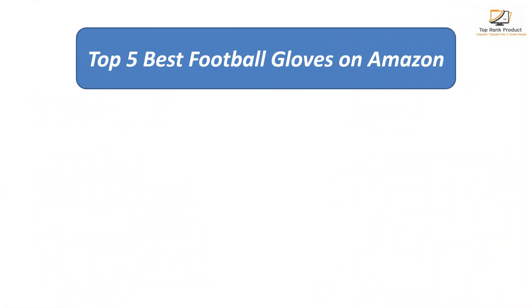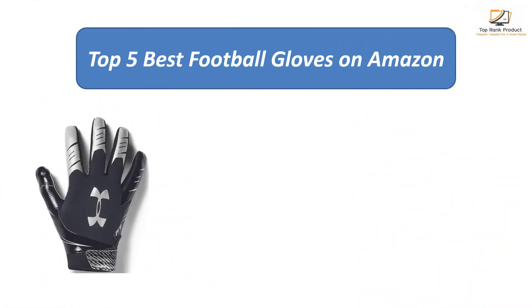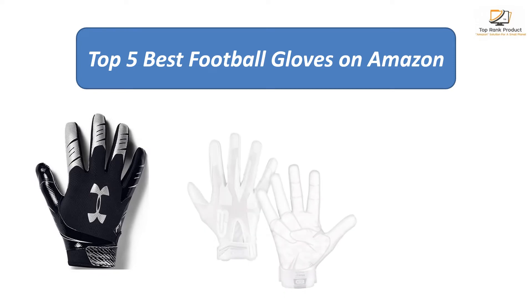Find the best football gloves on Amazon. We analyzed consumer reviews to find the top-rated products.